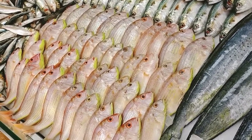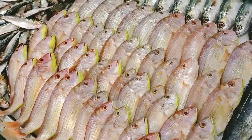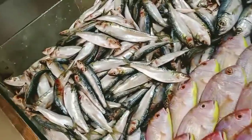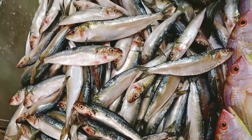We will go one by one. What fishes are available? Starting with the pink perch — that's Kilimin — and Shankara.